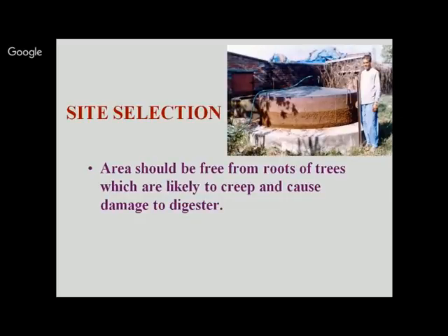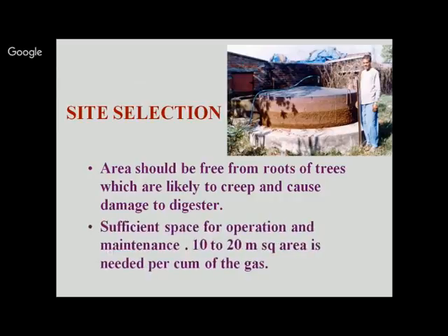The area should be free from roots of trees which are likely to creep and cause damage to the digester structure. Sufficient space of 10 to 20 square meters per cubic meter of gas is required for operation and maintenance. The biogas plant should be recharged or cleaned and then again charged after every 10 years. It should also be near the cattle shed to minimize efforts for handling cow dung.